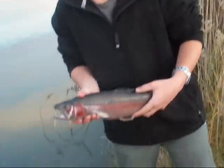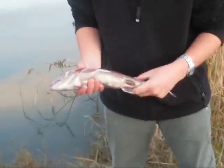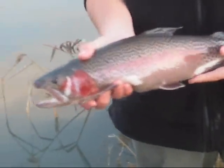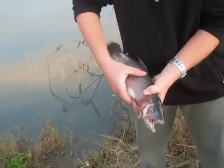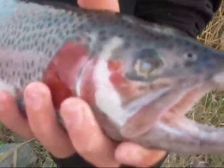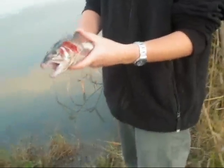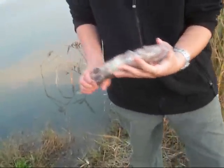Today we only managed to get this one trout. Nice one — just over 40cm, probably about 1.5kg. Blind in one eye. Look at that jaw on that thing — big mouth! Well, hopefully we can catch some more next time. We'll see you then.